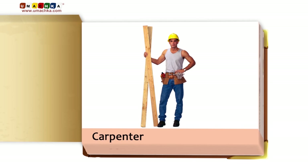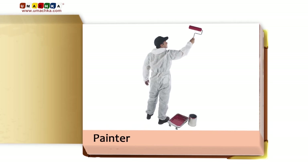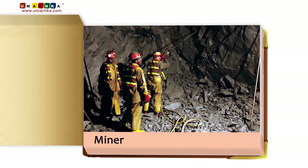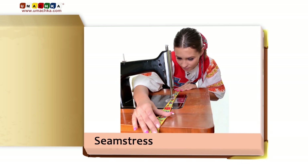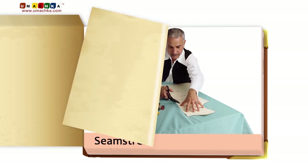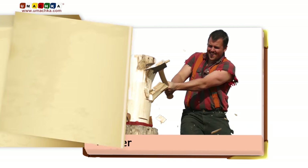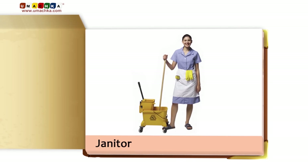Carpenter. Baker. Painter. Farmer. Miner. Seamstress. Tailor. Logger. Janitor.